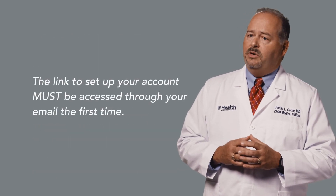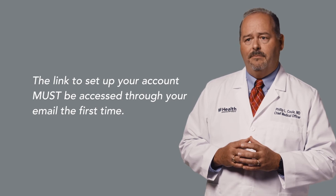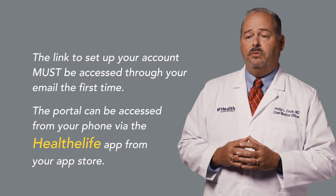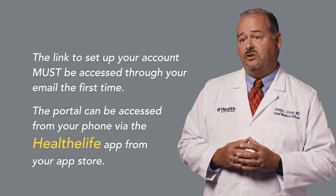The link to set up your account must be accessed through your email the first time. After setting up an account, the portal can be accessed from your phone by downloading the Health eLife app from the Apple or Android store. Remember, the patient portal is the only way that your results will be sent back to you.